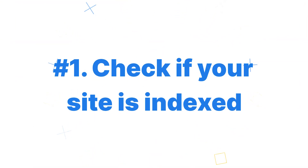Check if your site is indexed. Search engines have these things people call bots, spiders, and crawlers — same difference. Once a crawler finds a site, it gets added to a giant database called an index. This is basically how Google and other search engines can pull up search results when someone types in a query.